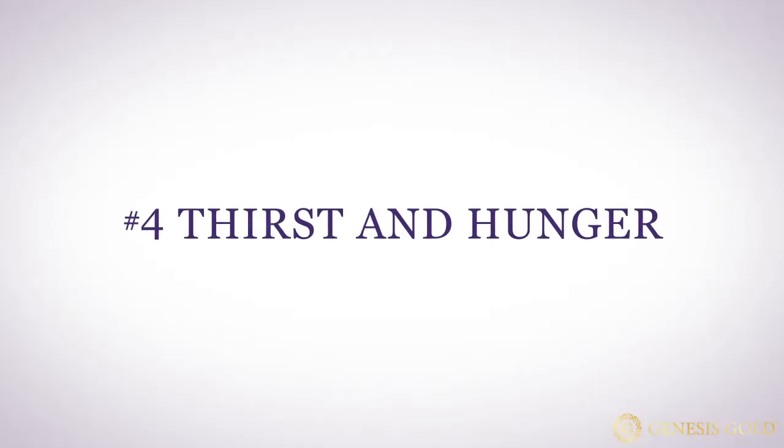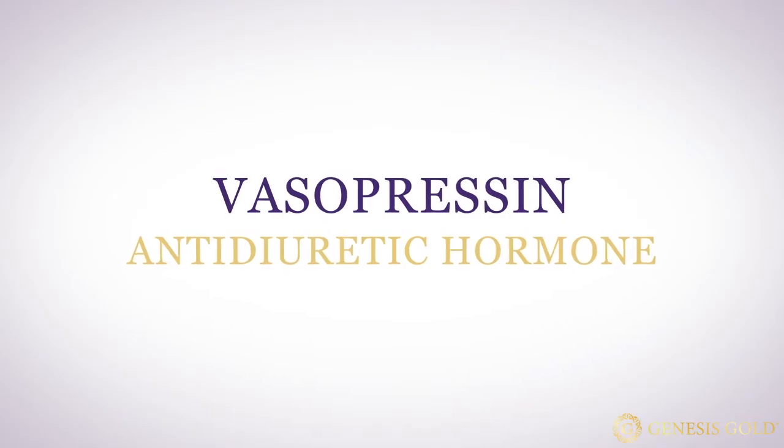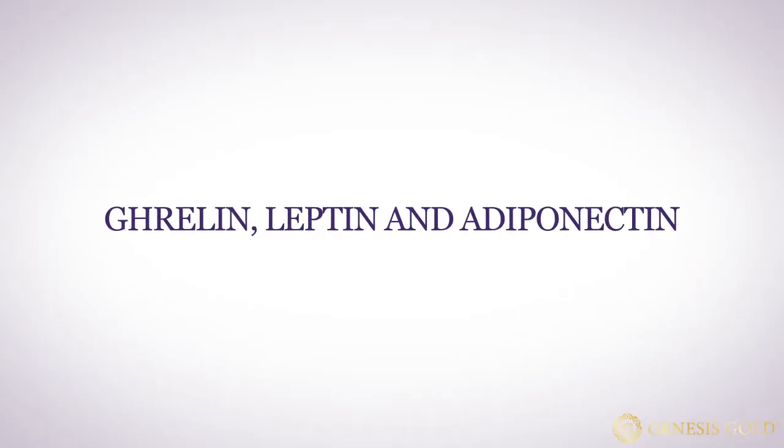Number four is issues with thirst and hunger. Your hypothalamus controls your thirst, particularly through a hormone called vasopressin, also known as antidiuretic hormone. When vasopressin is high, your kidneys do not produce as much urine, so your blood volume is maintained and your tissues stay hydrated. If vasopressin is too low, you're going to be incredibly thirsty, unable to drink enough, and you'll urinate out everything you drink. If your hypothalamus is damaged and you cannot produce enough vasopressin, it's called diabetes insipidus. Your hypothalamus also controls hunger by monitoring ghrelin, leptin, and adiponectin — important hormones that control hunger and satiety. There's a genetic condition called Prader-Willi syndrome that creates a dysfunctional hypothalamus, leading to uncontrollable eating and morbid obesity.